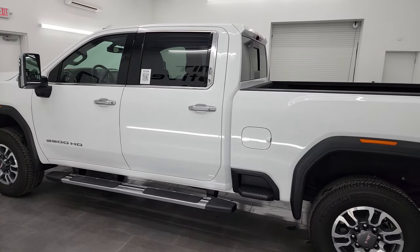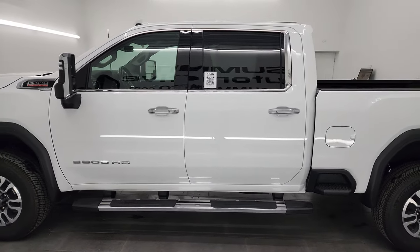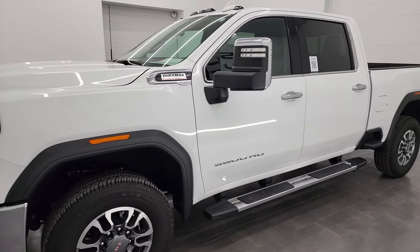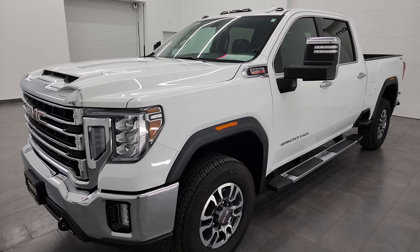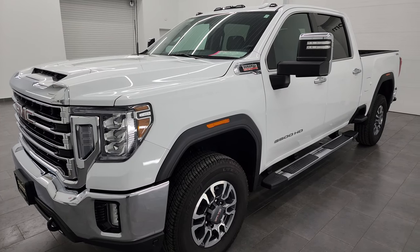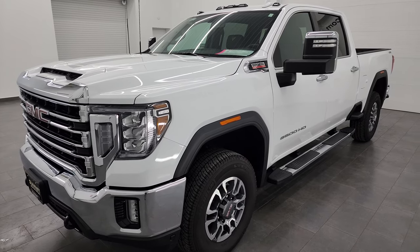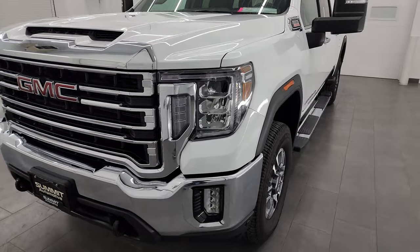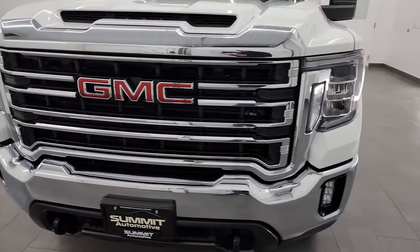This 2022 GMC Sierra 3500 has the 6.6 liter Duramax diesel engine which puts out 445 horsepower. It's paired up with the Allison 10-speed heavy duty transmission and this truck has been fully safetied and inspected by our service shop, has a fresh oil and filter change, all the fluids have been checked and topped off, and it is 100% ready to go.